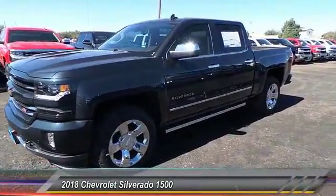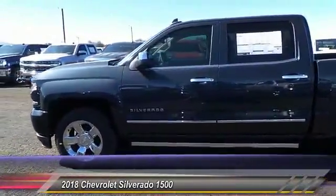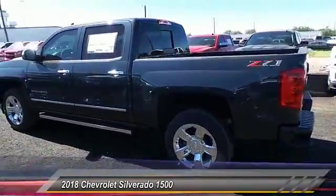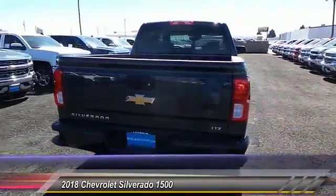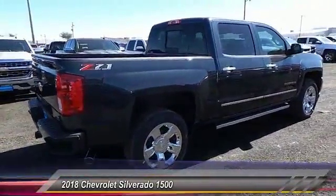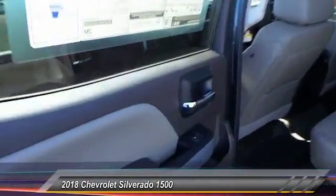2018 Silverado 1500. The Chevy Silverado 1500 has the lowest cost of ownership of any full-size pickup and is priced below $65,000. This vehicle has less than 100 miles. Here are some of this vehicle's great options: sunroof, power tilt sliding electric. This beauty is sure to make you the talk of the neighborhood, so call or drop in for a test drive today.